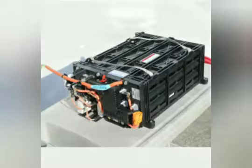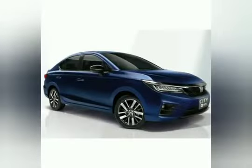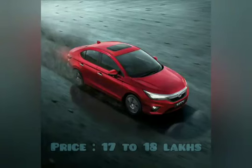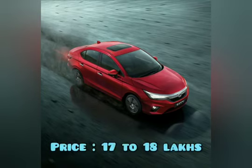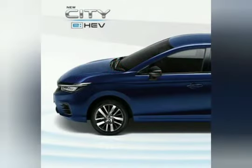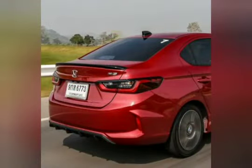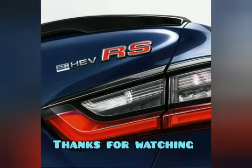Because of the battery and Honda Sensing technology, the City Hybrid will cost more than the normal version, with a starting price of around 17 to 18 lakhs. But this is one of the few hybrid sedans on the road — in fact, it's like a mini Accord. That's all you need to know about the upcoming City Hybrid. I hope you liked the video. Thanks for watching.